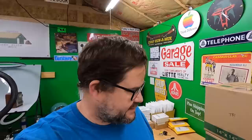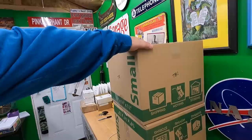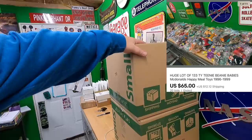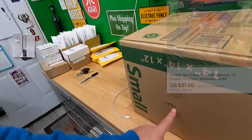Busy day today. First thing on my list: I sold this lot of 133 teeny beanie babies — these are the McDonald's Happy Meal giveaways — for $65 plus shipping. The other big box going out I pulled from storage is what I called a JD — a junk drawer lot — and I got $31 plus shipping on top for that.